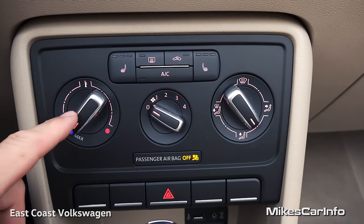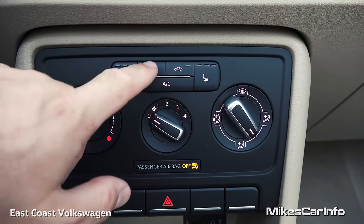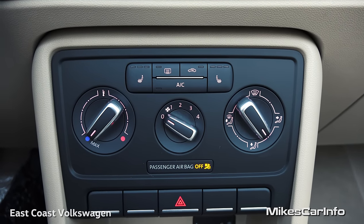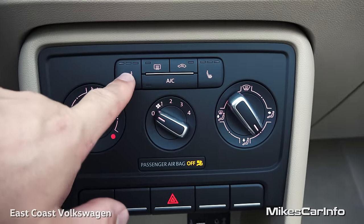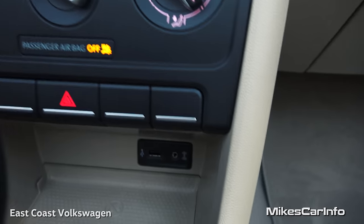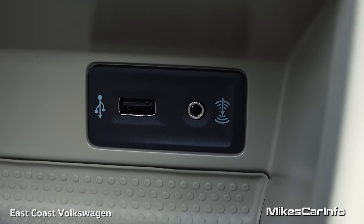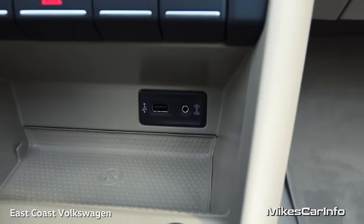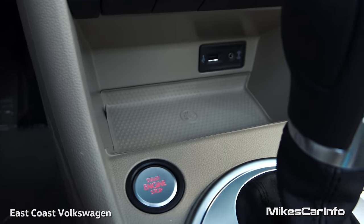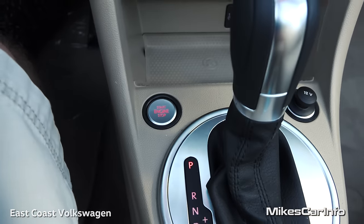Down here we have controls for your climate control: temperature, fan speed, where you want the air to blow, and you can turn air conditioning on. Your front defroster is there, and your rear defroster will also turn on your heated side mirrors. Your heated seats are up here — it's a three-stage system. Four-way emergency flashers are here. Down here is where you'll find your USB and auxiliary inputs. There's a little storage space, a 12-volt power supply, and there's your start button.